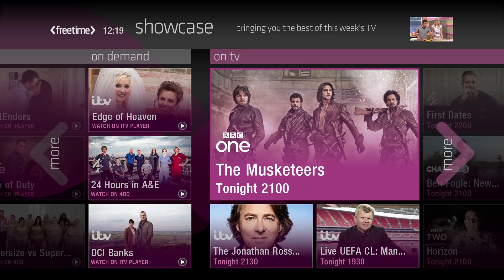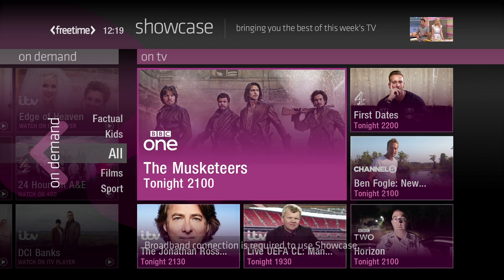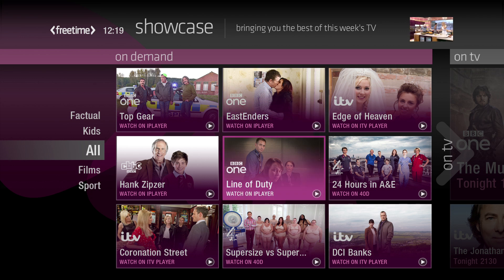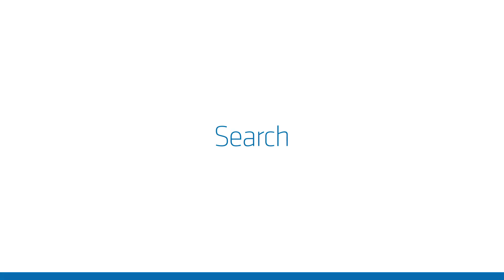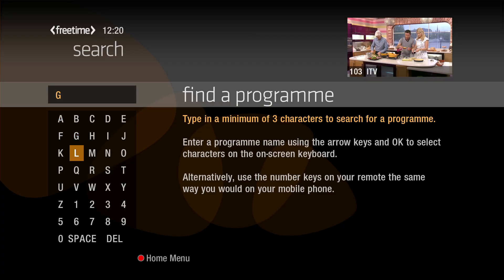Get great suggestions of what to watch tonight or tomorrow with Freetime Showcase. Or discover new programmes to start watching with our on-demand recommendations at the touch of a button. And use the search feature to find programmes easily.